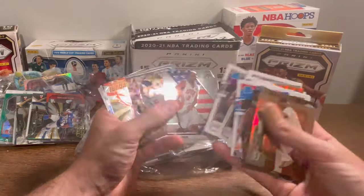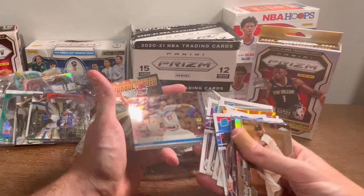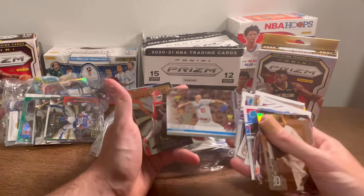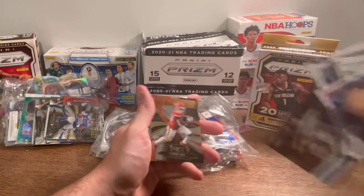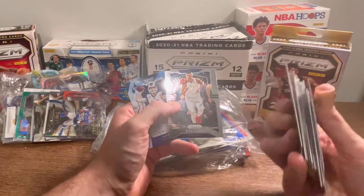Della Vedova. Vince Carter — beast. Walker Buehler all-star rookie card, Topps Chrome. Since I didn't realize there was going to be baseball in it, might as well do this as one of the giveaways — this will be the next Easter egg. Turbo Charge Tyreek Hill — I like that card. Beast.